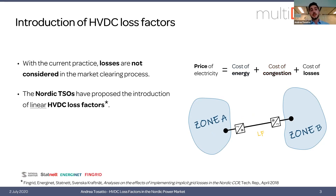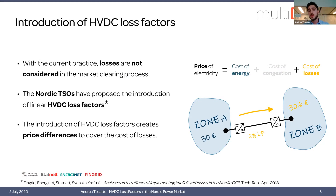The Nordic TSOs have recently proposed to introduce linear loss factors for HVDC interconnectors, adding a third component to the price of electricity: the cost of losses. In a situation where we do not have congestion and thus have equal prices, if we have a loss factor, then the price of the importing zone — in this case zone B — would be increased by the marginal cost of losses. For example, if we have a loss factor of two percent, then the price would be two percent higher.